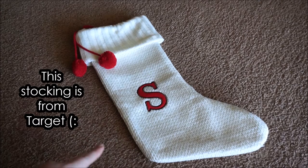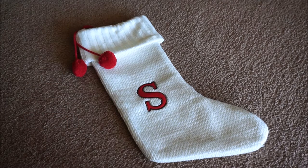This is the stocking we decided to get Sophie last year. We just got her one of those little mini ones. Mark and I have red and green cable knit stockings, so I just thought the kids could have white ones with their initials on it. I thought it'd be cute.